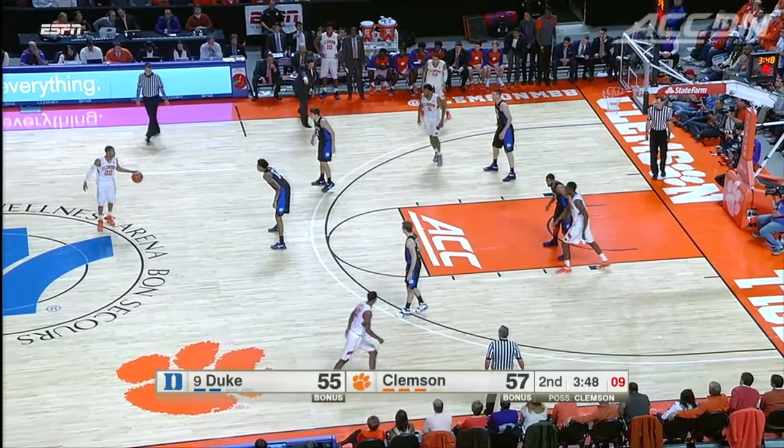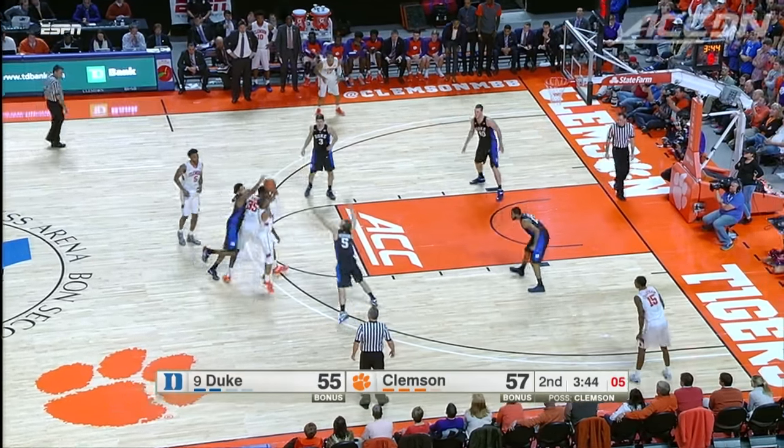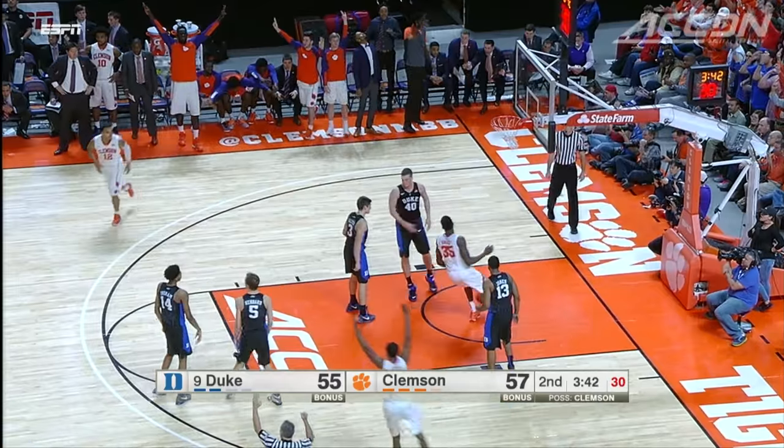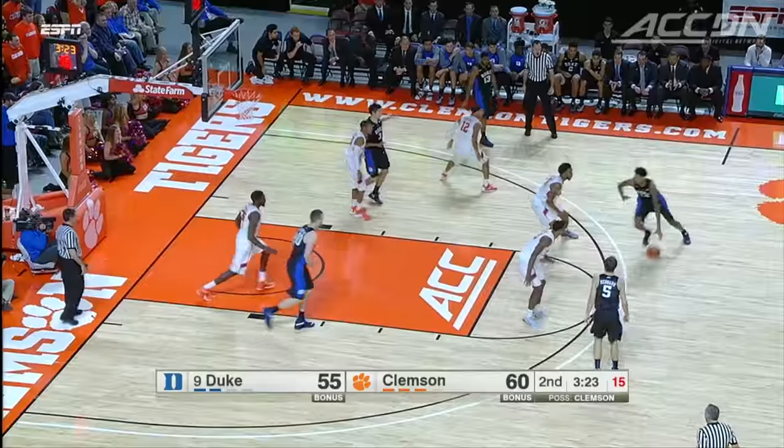On to the second half now. Clemson in front with a two-point lead, hoping to increase that. Jordan Roper off the screen hits the triple, and that puts the Tigers up by five, 60-55. They're ready to go.